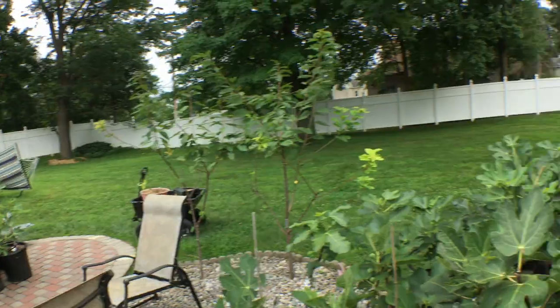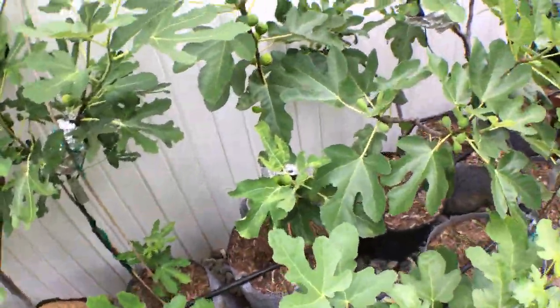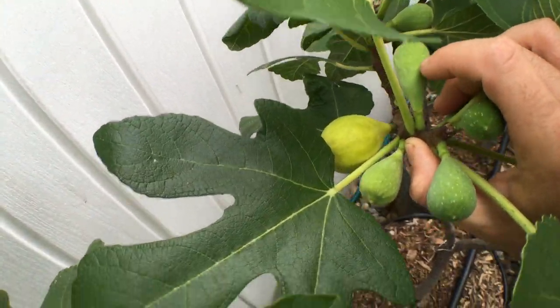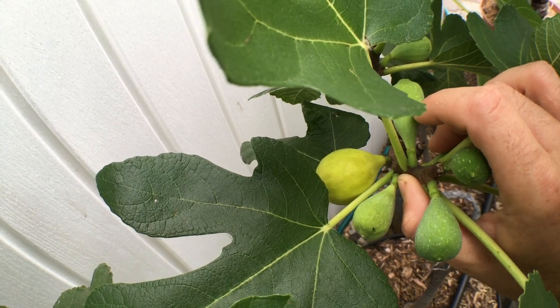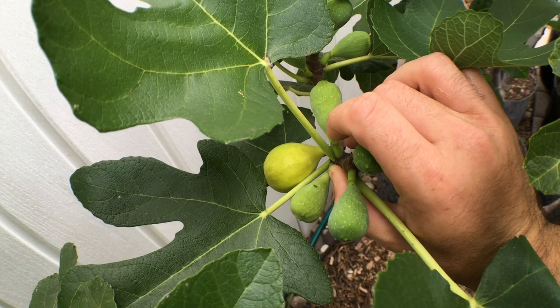The most interesting part about how this tree performs is that the fig doesn't need to hang on the tree very long. Here's another one ripening — this one just started to swell probably a day or two ago, and we only need about one to three more days for it to be perfectly ripe once they start swelling.